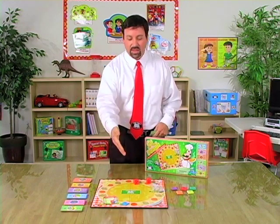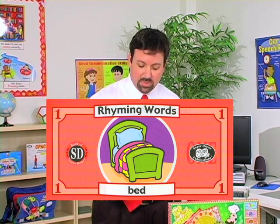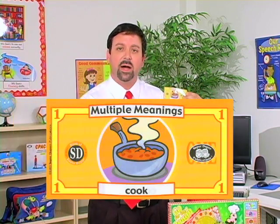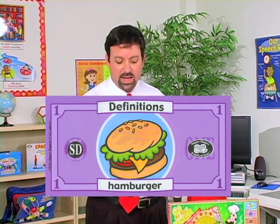The next student responds and puts their dollars in the center of the board as well. Some examples: for rhyming words, this is a rhyming word for bed — the student responds with the appropriate rhyming word. Here's multiple meaning — for example, cook. This shows a pot cooking food. What is another meaning for the word cook? Here's one with a definition for hamburger — they will provide the definition.